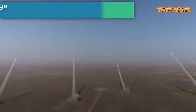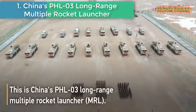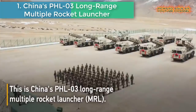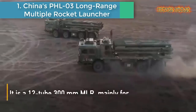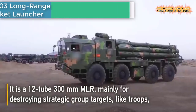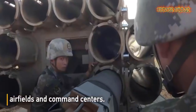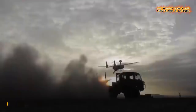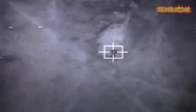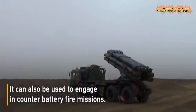Number 1 is China's PHL-03 Long-Range Multiple Rocket Launcher. This is China's PHL-03, a 12-tube, 300-millimeter MLR mainly for destroying strategic group targets like troops, airfields, and command centers.